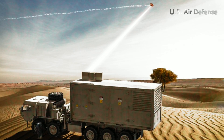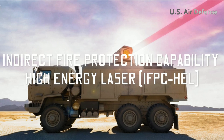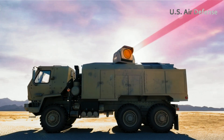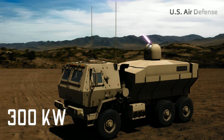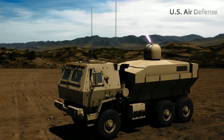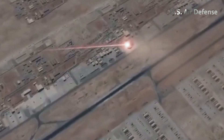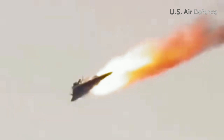Recently, the U.S. has also introduced the Indirect Fire Protection Capability High Energy Laser (IFPC-HEL) system, boasting an impressive power output of 300 kilowatts. This power enhancement is achieved by combining multiple low-energy laser beams into a single, more powerful beam.